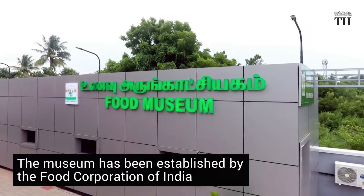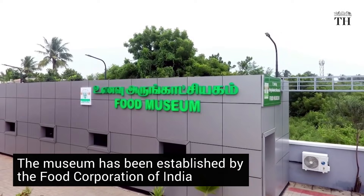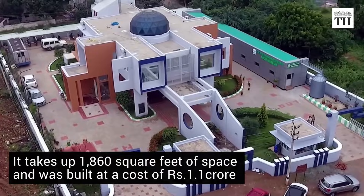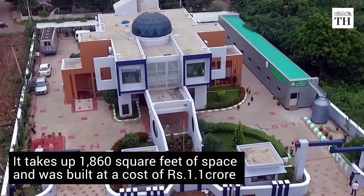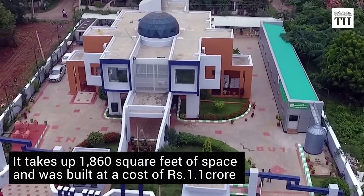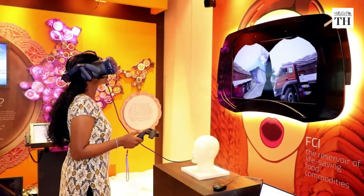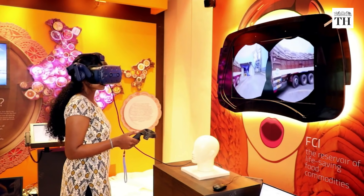Established by the Food Corporation of India, the museum takes up 1,860 sq ft of space and was built at a cost of 1.1 crore. It is equipped with technology like projection mapping, touch screens, proximity sensors, and radio frequency identification.